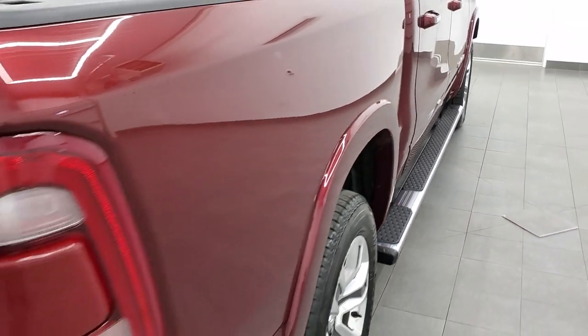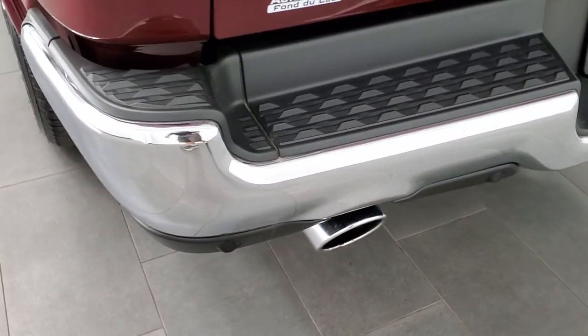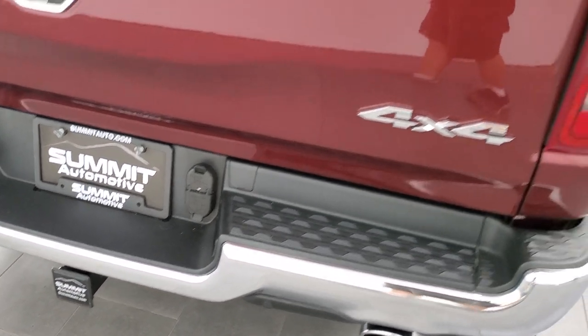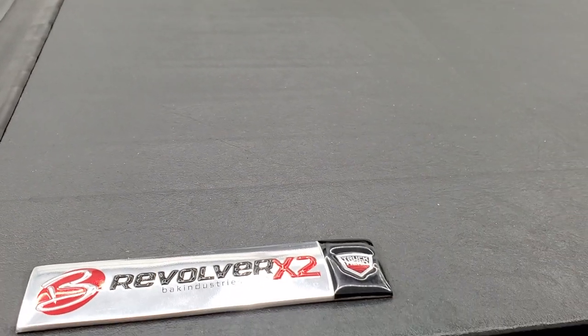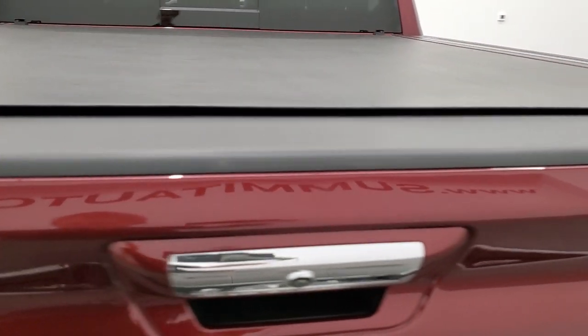You get the fender flares with the Longhorn package. Coming around to the back of the vehicle, the rear bumper is in great shape. You get backup parking sensors, chrome-tipped dual rear exhaust, and a full towing package on this truck — receiver hitch, 4-pin and 7-pin wiring. The tailgate is very clean as well. It has a Revolver by BAK Industries roll-up tonneau cover that looks to be in really nice shape, and a very nice spray-in bed liner. You get LED bed lighting back here as well, and you can turn that on and off with the push of a button. The tailgate shuts nice and solidly.